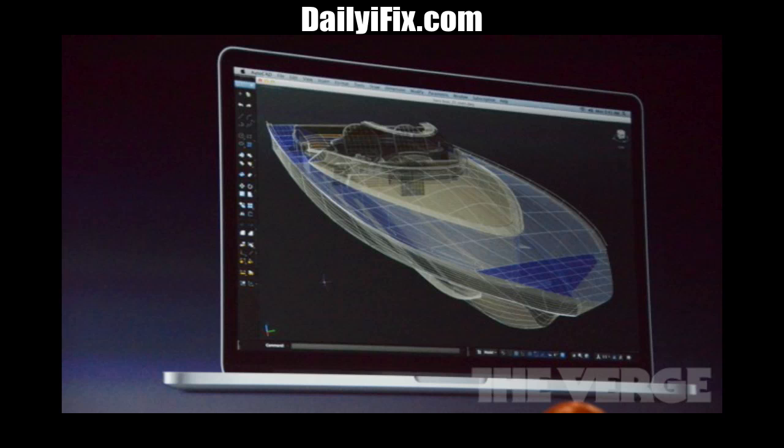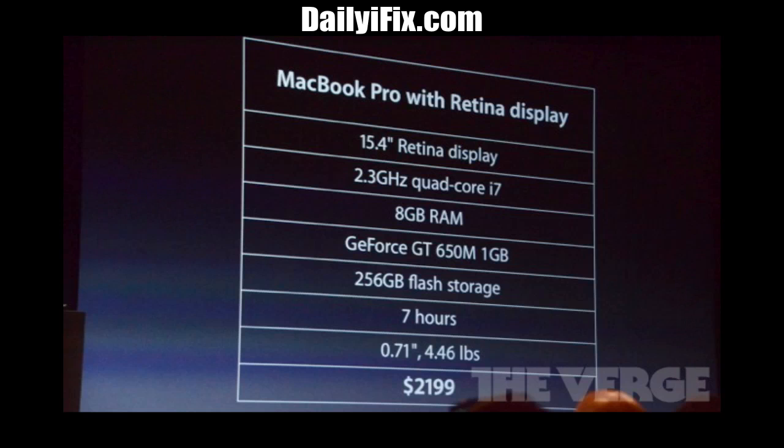Of course it is thinner — it's thinner than a finger. It only weighs 4.5 pounds and they were actually comparing it to the MacBook Air. It's the same size as the MacBook Air in terms of height, width, and thickness, which is incredible.